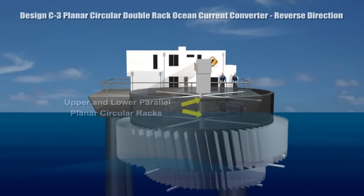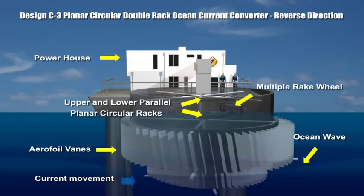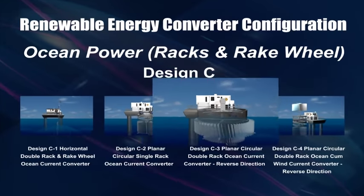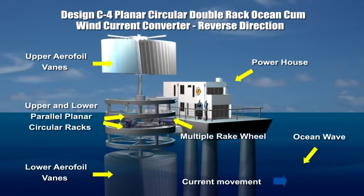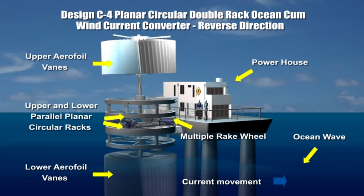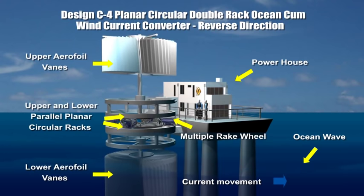Currents swirling in any direction cause the lower and upper planar circular racks to rotate in reverse directions to each other. Wind and water currents often occur together and advantageously drive the respective upper and lower vanes in opposite directions.